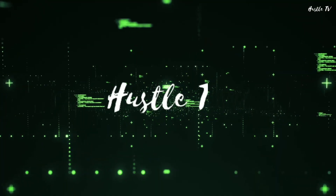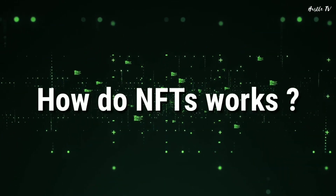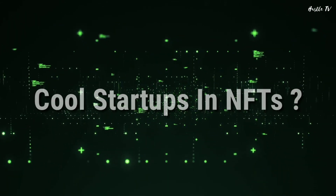Hey guys, I'm Jayesh and you're watching Hustle TV. In this video, we will see what are NFTs, how do they work, and look at some cool startups in the NFT space.